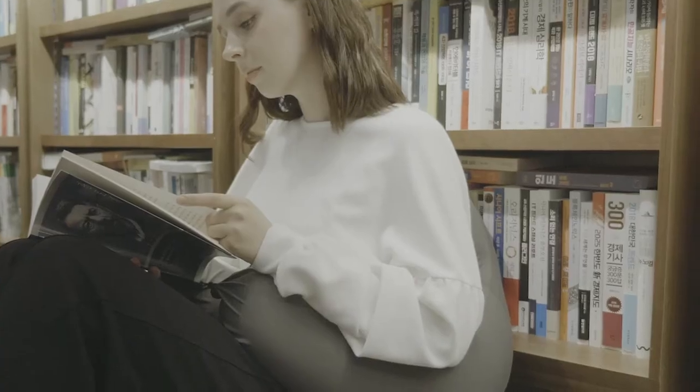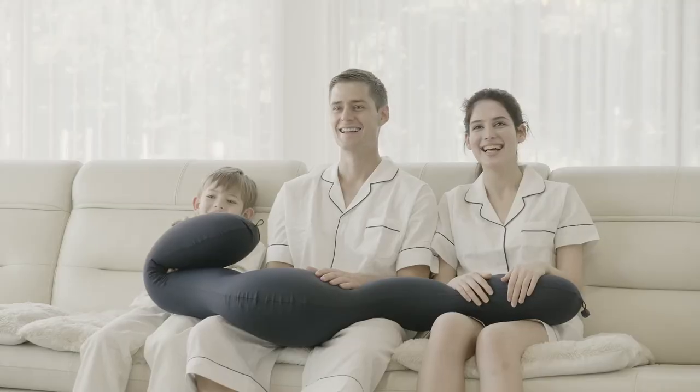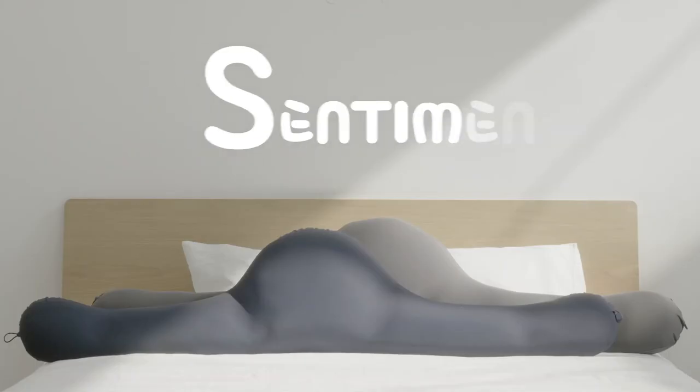Centim will make you feel cozy anytime, anywhere, and offer you a feeling of stability after a long day. Centim.